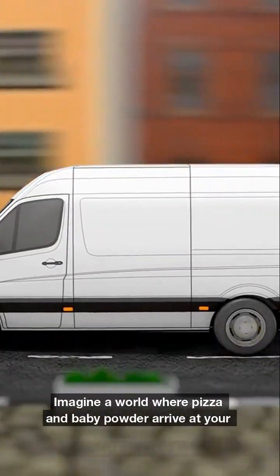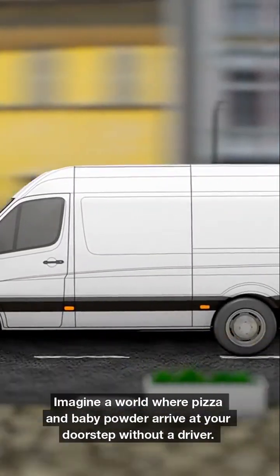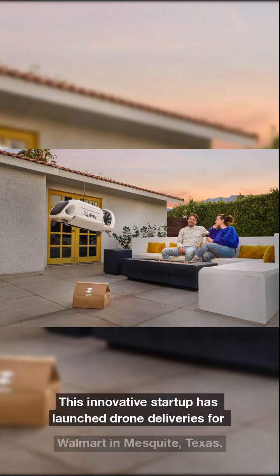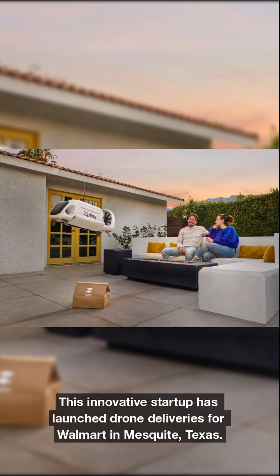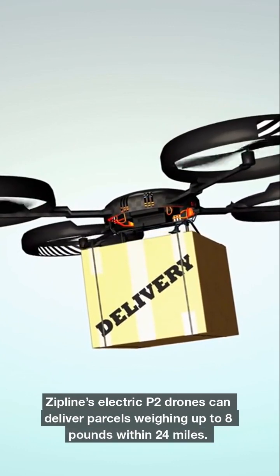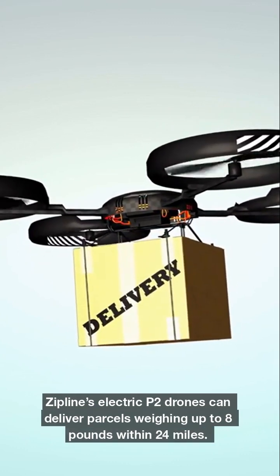Imagine a world where pizza and baby powder arrive at your doorstep without a driver. That future is here with Zipline. This innovative startup has launched drone deliveries for Walmart in Mesquite, Texas. Zipline's electric P2 drones can deliver parcels weighing up to 8 pounds within 24 miles.